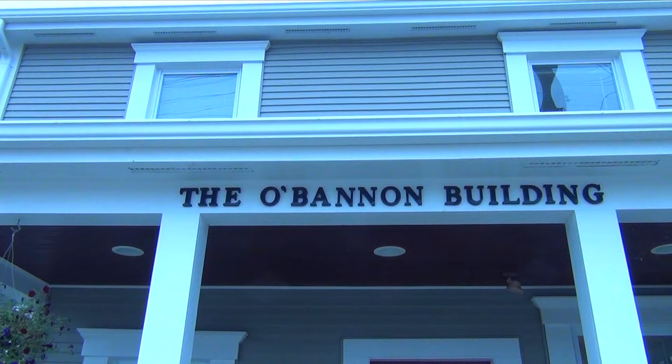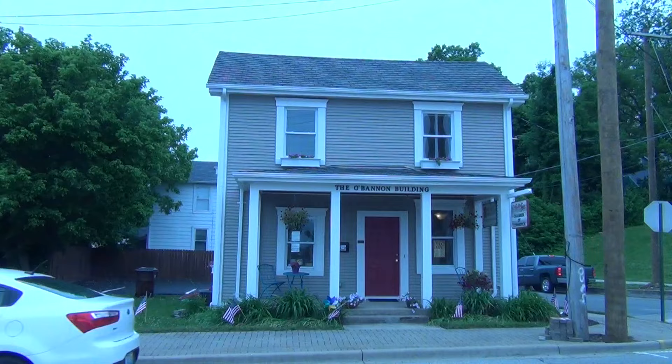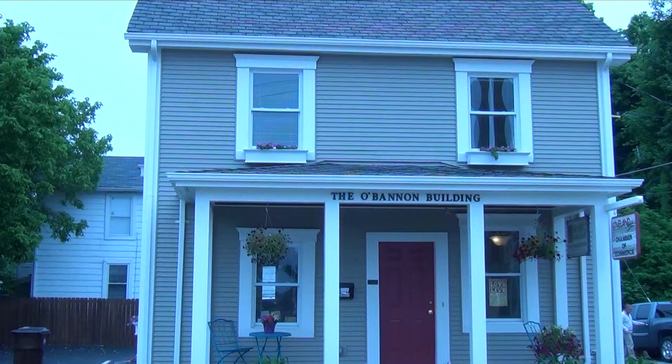The O'Bannon House was built in the 1860s. It features the traditional balloon frame construction from that era, using oak studs over 25 feet long. It was an attorney's office in the 1950s and then used as a personal residence up until the late 1990s.